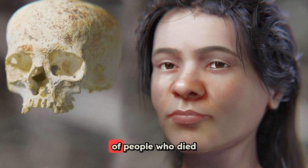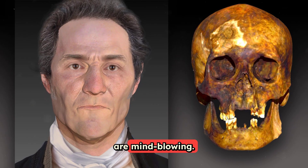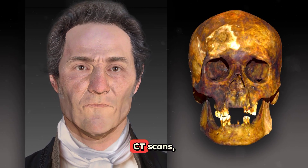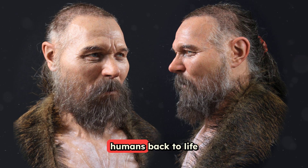Scientists can now reconstruct faces of people who died thousands of years ago, and the results are mind-blowing. Using DNA, CT scans, and forensic techniques, researchers are bringing ancient humans back to life with uncanny accuracy.